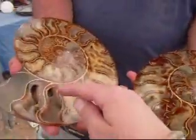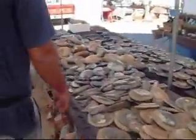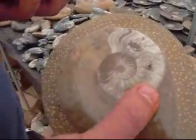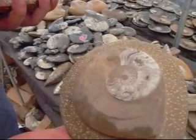Now these are a chambered animal. If you go here, the ammonites start. They went extinct during the Devonian age — the first one, which is 395 million years old.